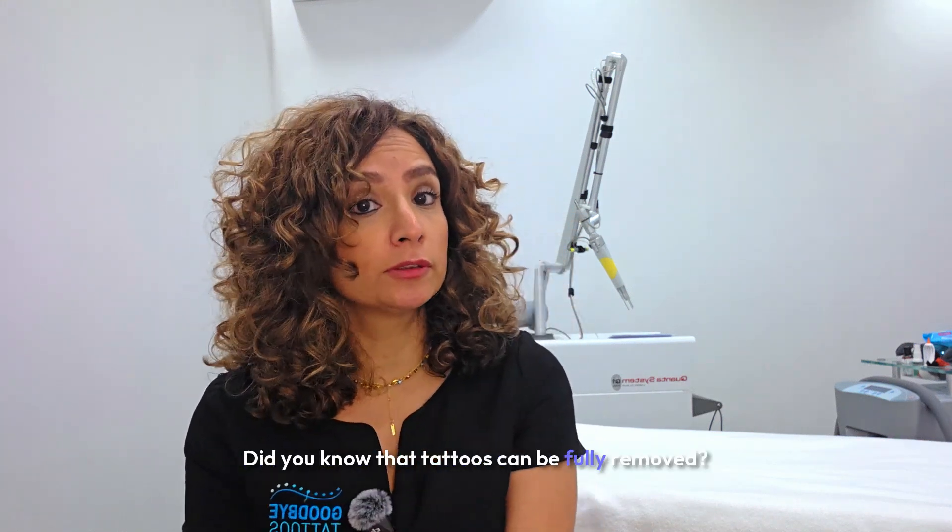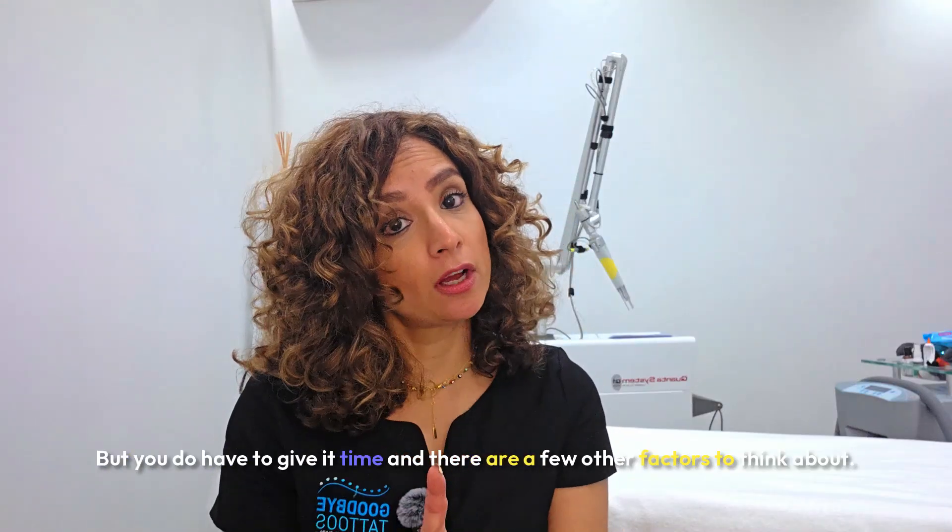Do you think you're stuck with your old tattoo forever? Nope. Did you know that tattoos can be fully removed? But you do have to give it time, and there are a few other factors to think about. Let me explain.